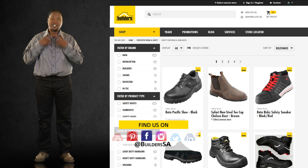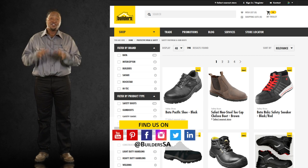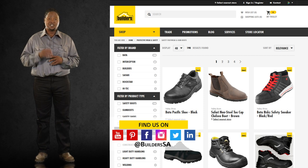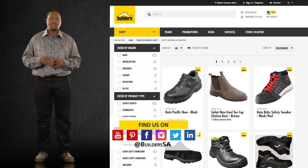A quality, durable option while maintaining style. This is just one of the workwear solutions available at Builders. For more, visit in store or shop online at builders.co.za.